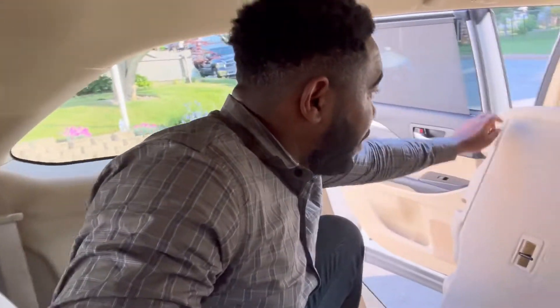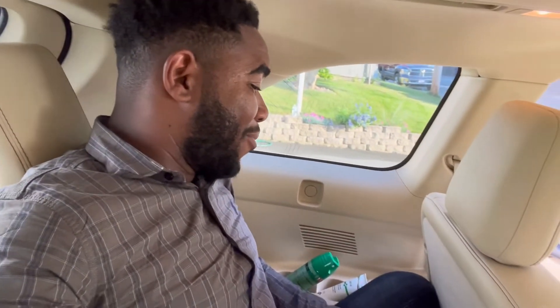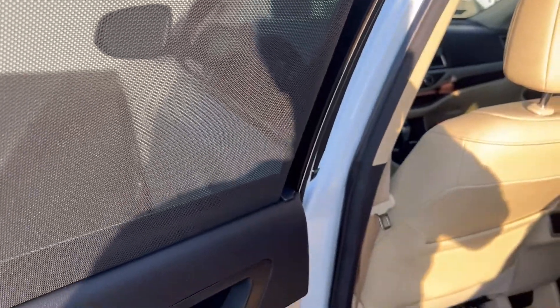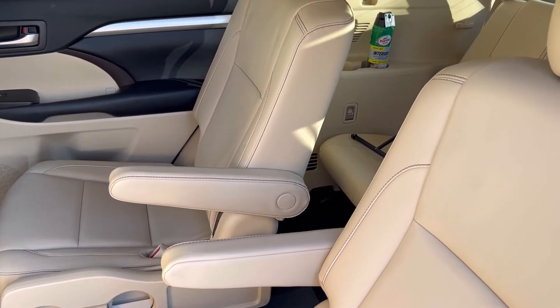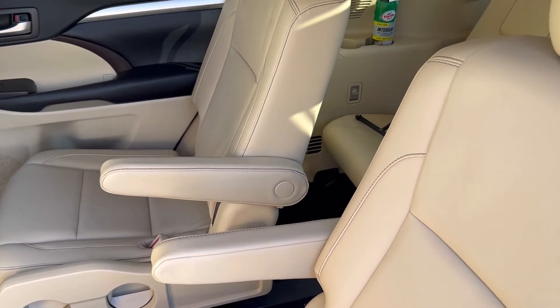Coming over to the third-row seat — I'm seated and it's clear there's no space for me here. The third-row seat really isn't for adults; it's pretty much for kids. Moving to the doors, you have your two-tone black and cream interior, sunscreens in the two rear doors, and captain's chairs — which are optional. You can choose between captain chairs or a regular three-seat bench row.